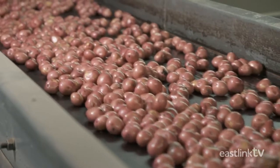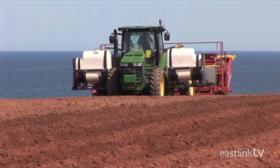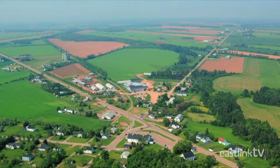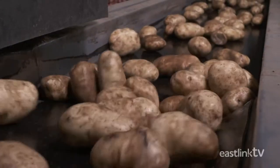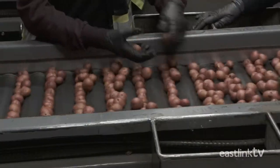And where in Canada do they produce some of the best potatoes? Why, PEI, that's where. And W.P. Griffin in Elmsdale, PEI has a long family tradition of growing and shipping PEI potatoes all over the world. In fact, they process over 23 different varieties of potatoes.